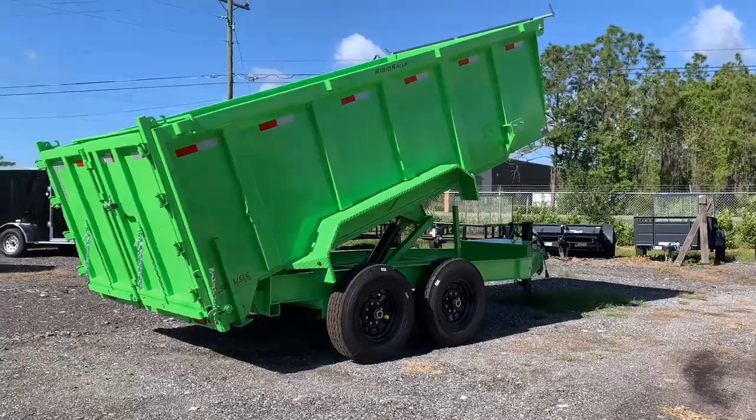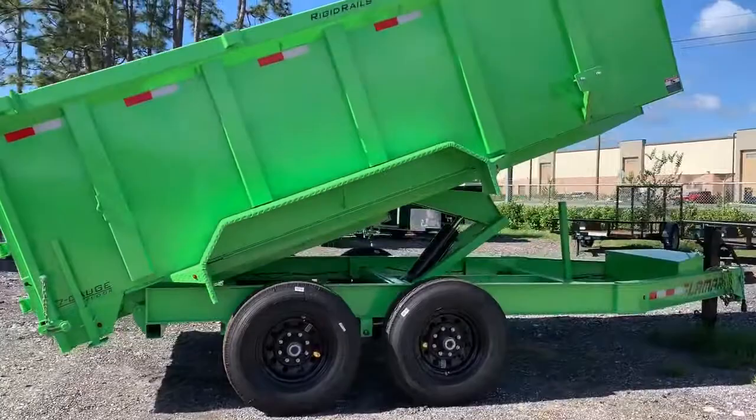Hey everybody, this is Yon with Lode Runner Trailers in Orlando. Take a look at this. Do I need to say it? Is it bright enough? You want to stand out? Want to have a one-of-a-kind trailer? This is it.